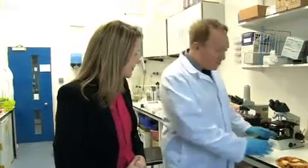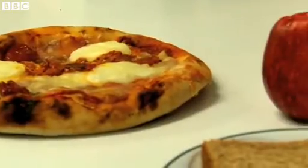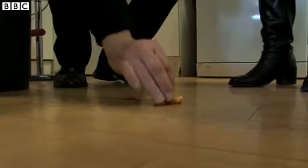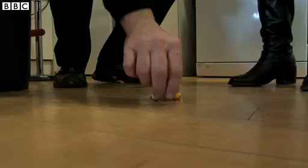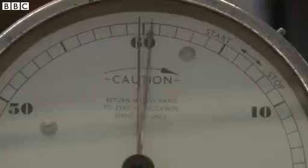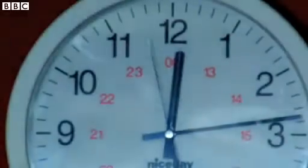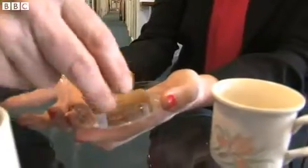OK, so what we're going to do is we'll take pizza, apple and toast, we're going to drop them on different surfaces and see what different types of bugs we can actually detect. The pizza was dropped on a kitchen floor, we dropped the apple in the street, and the toast, butter side down of course, on a carpet — all for 5 seconds.